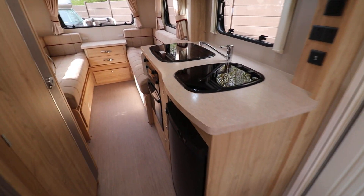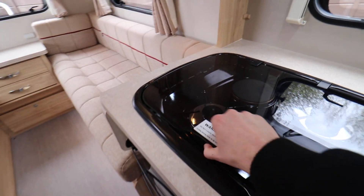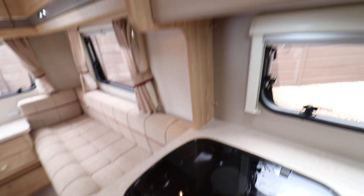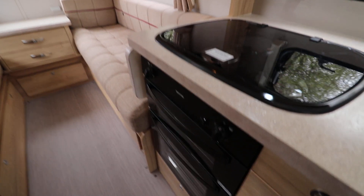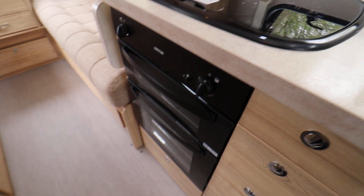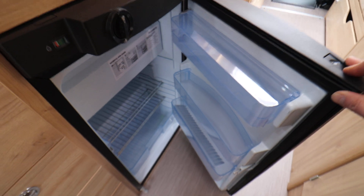In the kitchen area you've got your hob and sink — it's a gas and mains hob. Above that you have a microwave, and below you have a full oven and grill. You also have a Waeco fridge freezer with the freezer compartment on top.